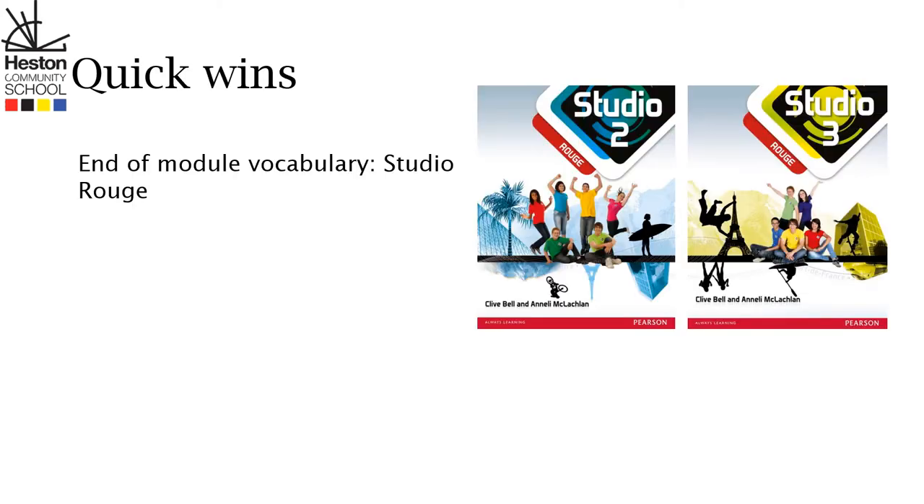We're going to go over some of the quick wins you can do to help your more able child get better at French. The first thing you can do is encourage your child to learn the end of module vocabulary for the eight modules from the Studio Rouge textbooks. These are differentiated textbooks for high level students. You can even use Quizlet to make sure that your child has got a fantastic grasp of the often forgotten information.